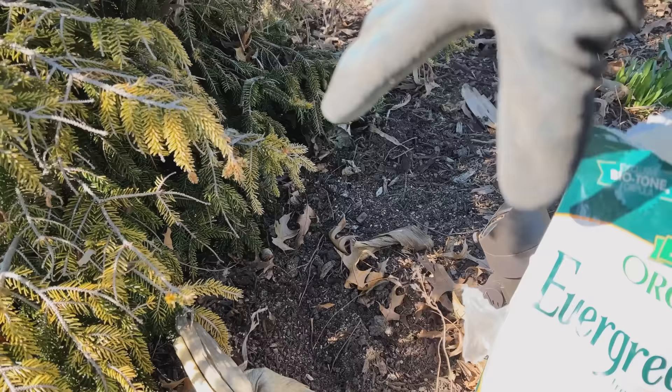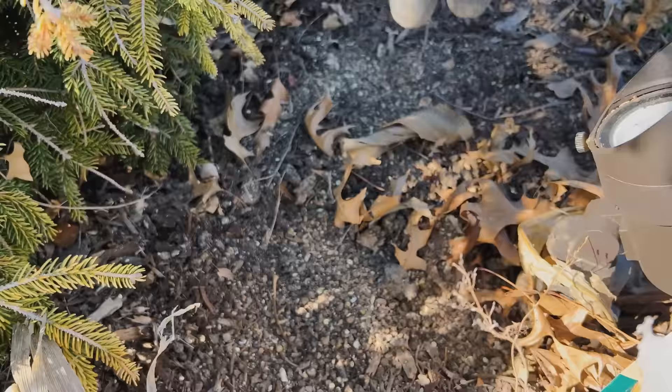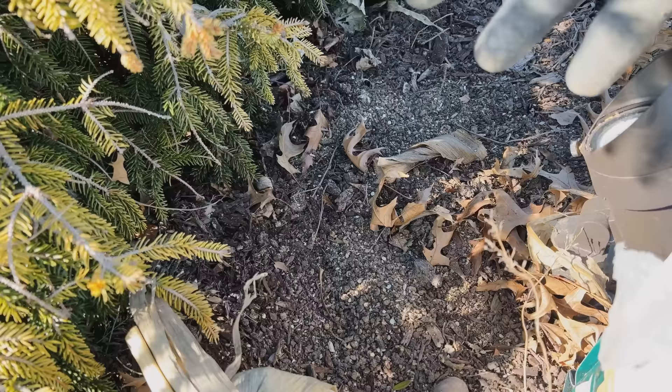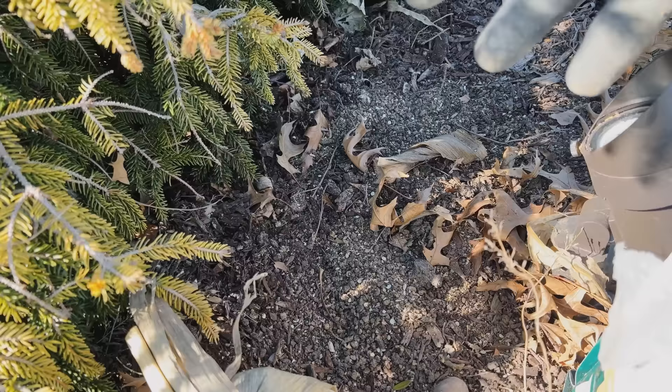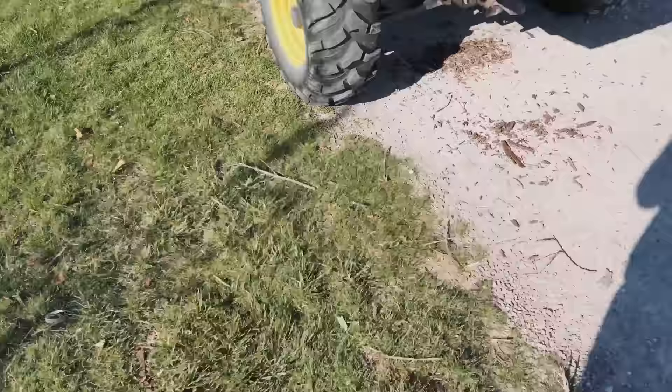I put the fertilizer here at the base of the plant and then I just like to work it in, usually with my rake. The reason I want to work it in is that fertilizers left right on top of the soil in big piles — when it rains and gets wet — can start creating a thick, cakey layer that doesn't break down easily. That's why you want to rake it into your mulch, into your soil lightly, and then it will slowly work down with the rain. You don't need to dig up or try to till it down deeply to get it close to the roots. Nature will do that on its own if you just lightly rake it in on top.